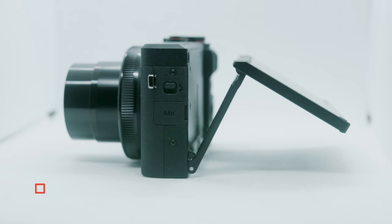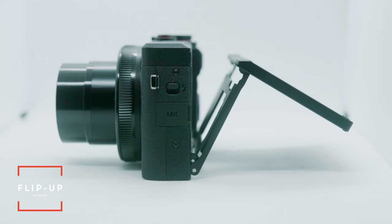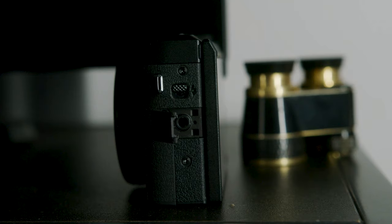This camera has one of the most essential things that every vlogging camera needs, which is a flip-up screen that allows you to see yourself. On top of that, it has fantastic autofocus and touch autofocus, so your camera will keep you in focus most of the time, and if you're ever out of focus it's easy to catch yourself back in focus by simply touching the screen.